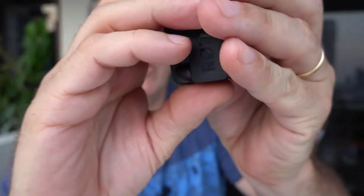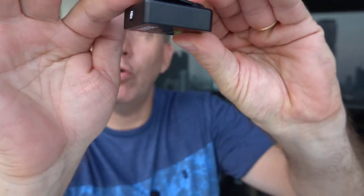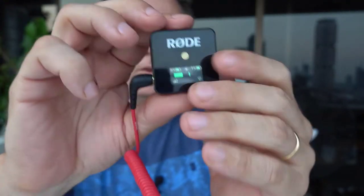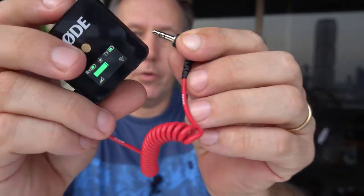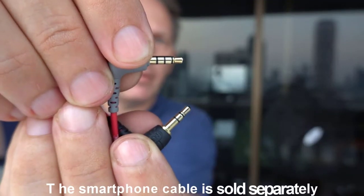If you take a look at this, it's got a little clip on the back, so that fits in the cold shoe on your camera. You put the cable into it — so this is the receiver. You cable it, put this into your camera, and you're all set. There's another cord if you have a smartphone.